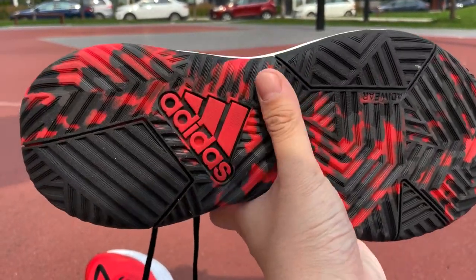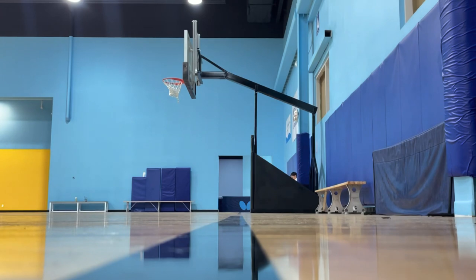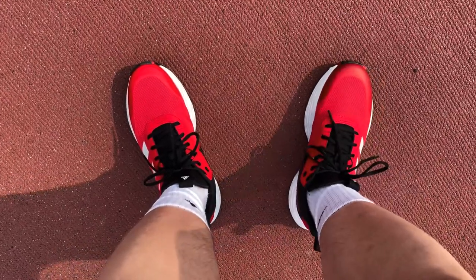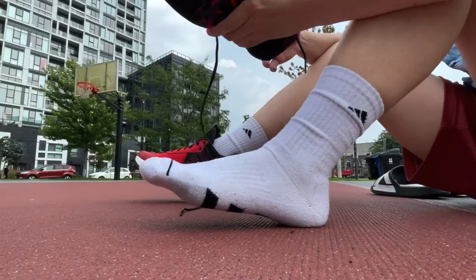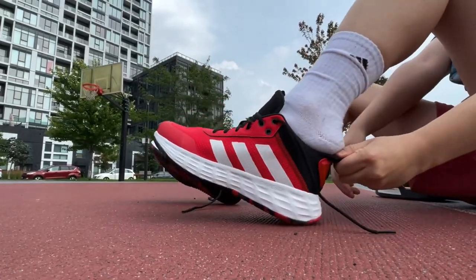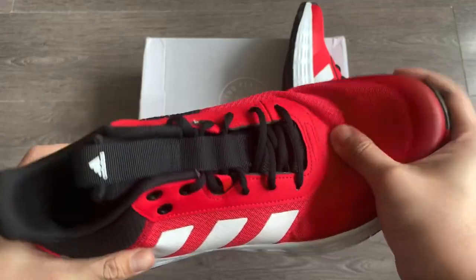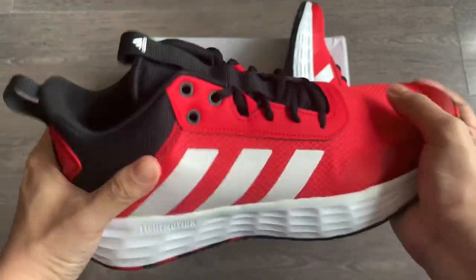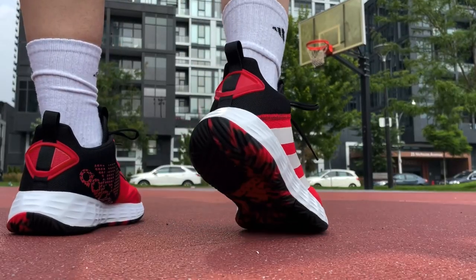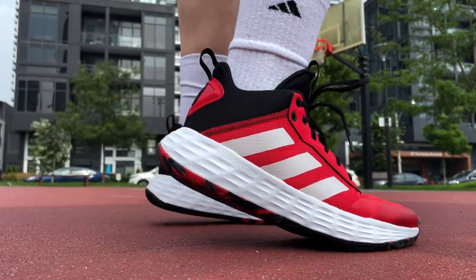Traction is pretty good too — it has a nice little squeak and you should be able to get to hard stops consistently. This shoe is also very durable, so yes, they're good for outdoors. Given the prices, I wouldn't worry too much about wear and tear. Budget shoes are usually great choices for outdoor use anyway. These fit true to size, standard width, no heel slippage, and they're a lightweight shoe — well below 400 grams for my size 10.5 pair. The materials feature a very typical mesh upper with decent lockdown. Overall, the Adidas Own the Game 2.0 is a very safe choice. It's solid — can't really go wrong with it.